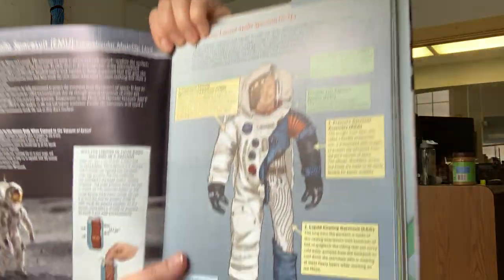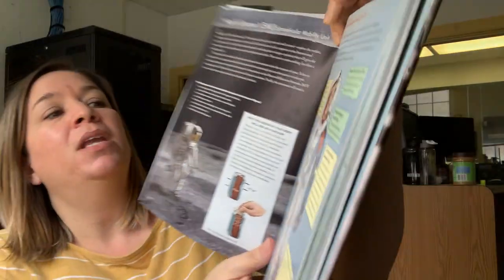The outer layer is the Integrated Thermal Micrometeoroid Garment. Sounds a little fancier than just denim jeans. The outer layer of the spacesuit is made up of a number of different materials that will protect the astronaut from the extreme temperatures of space as well as the micrometeoroids constantly bombarding the lunar surface from deep space.